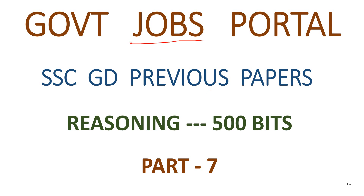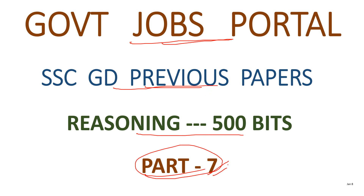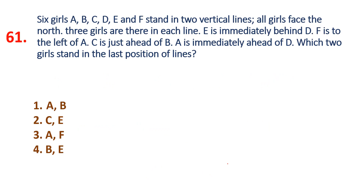Hi friends, welcome to Government Jobs Portal. We are doing SSC GD previous papers reasoning 500 bits, part 7. We have already uploaded the first three parts. Follow along and we will upload the next parts too. Next video coming soon.